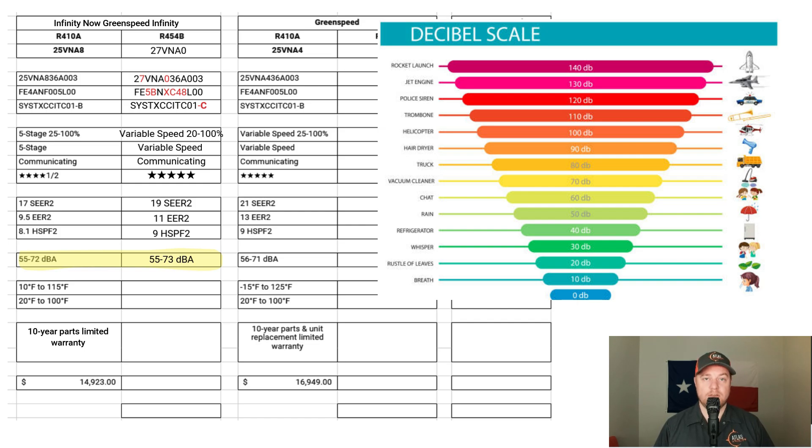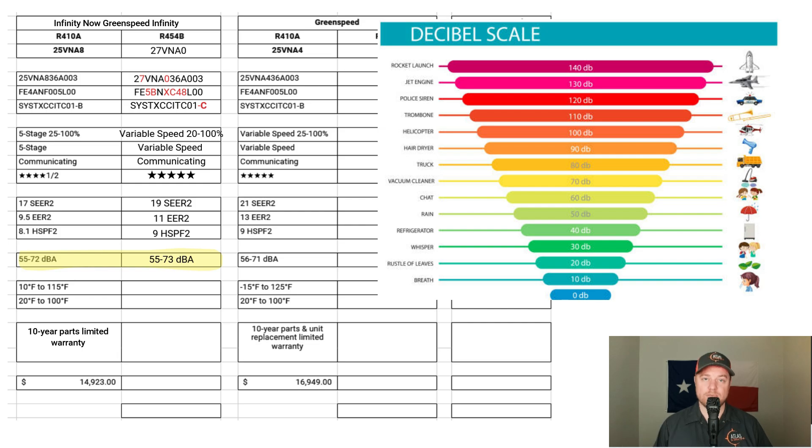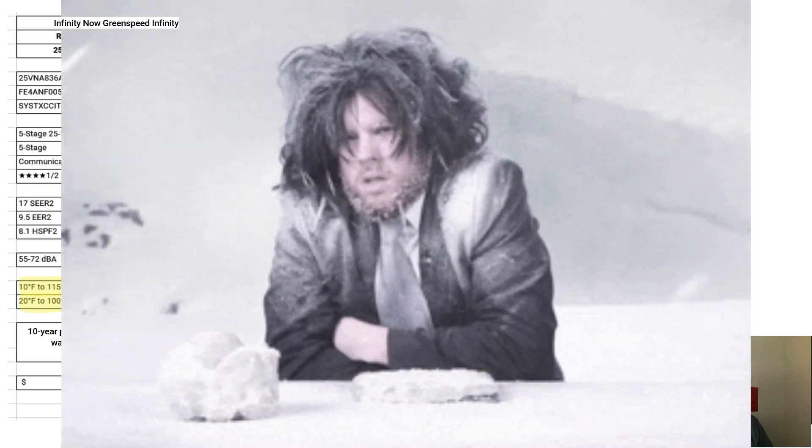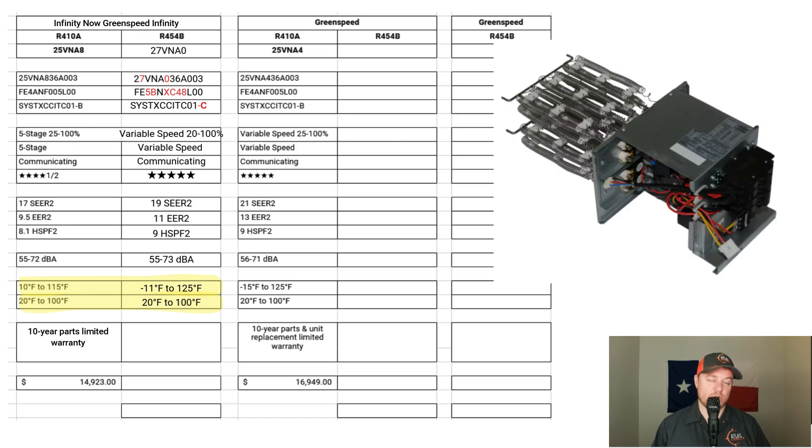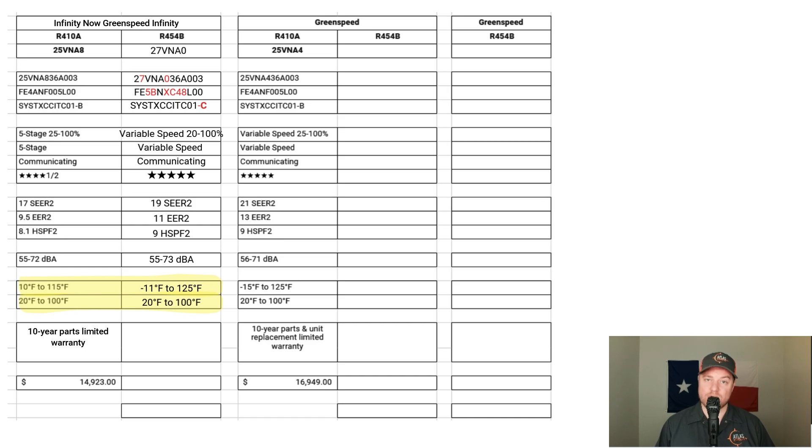The majority of the time these systems are operating, they'll be running at lower speeds — so basically operating very quietly, around the sound level of a normal conversation. For outdoor temperature operating range, the five-stage operates between 10°F and 115°F, while the fully variable green speed operates between negative 11°F and 125°F. Both systems come with a 10-year limited parts warranty after registration with Carrier. The five-stage goes for $14,923 including equipment and installation, and the new variable speed R454B goes for $16,387 — roughly a 9% increase, which could be expected given it's now fully variable and significantly more efficient.